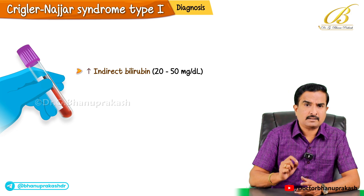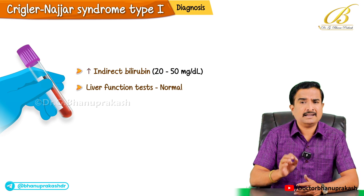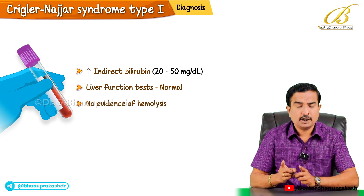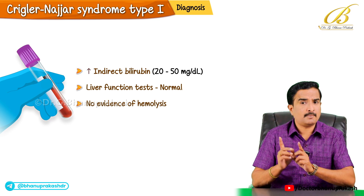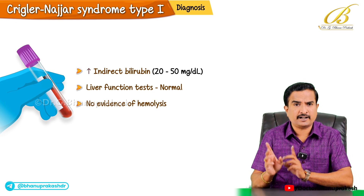Importantly, in this condition liver function tests are absolutely normal and there is no evidence of hemolysis. This clearly helps to differentiate Crigler-Najjar syndrome type 1 from other hemolytic disorders where indirect bilirubin is elevated in the blood.